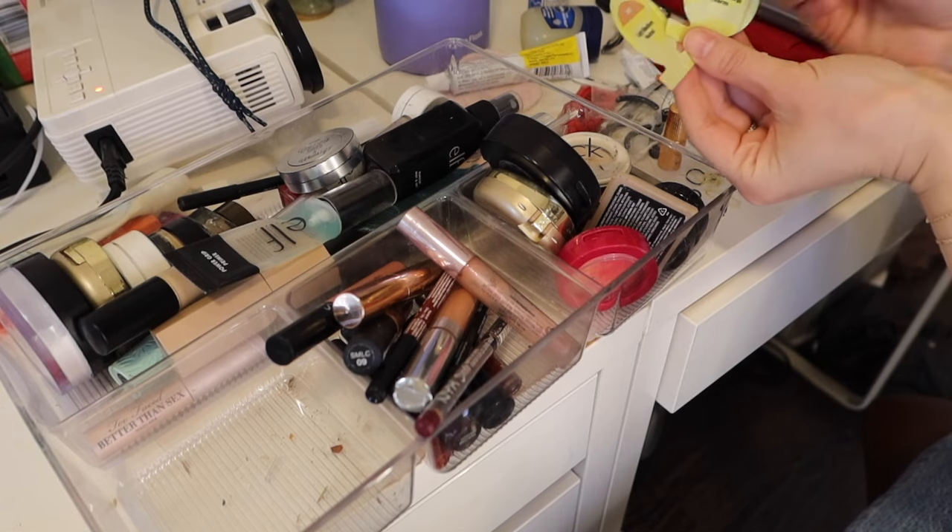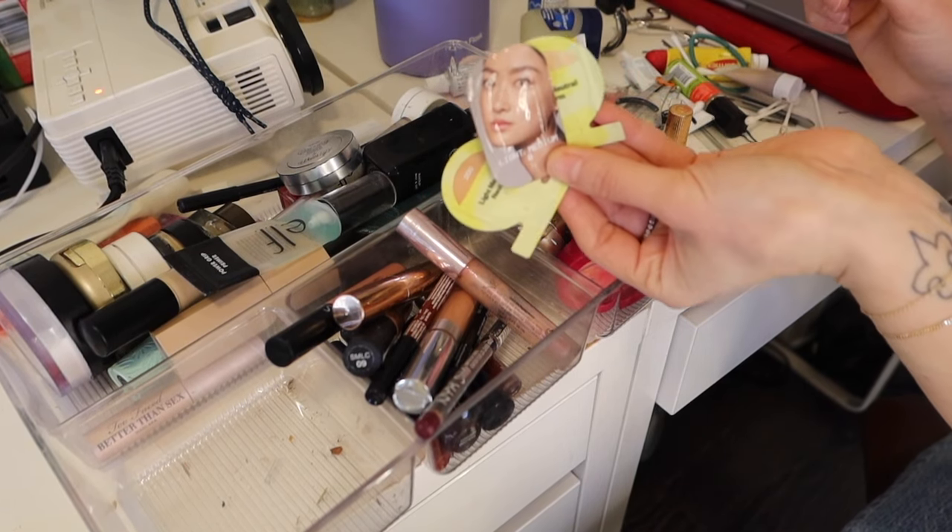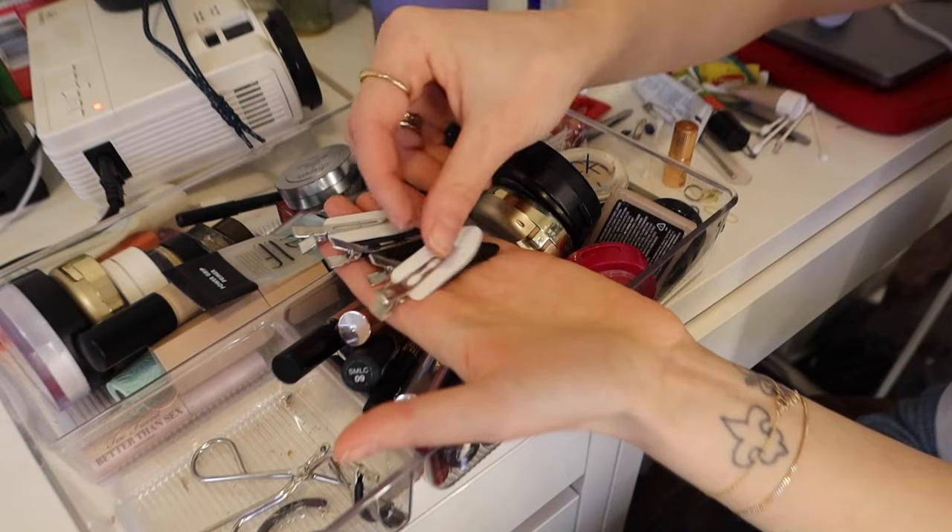I'm going to put back things that make sense to have nearby when you're doing makeup — obviously an eyelash curler, eye pencil sharpener, lip liner sharpener, hand sanitizer. I do have a lot of these little hair ties. I also have a bunch of little samples I'm just going to throw away — I was hanging on to them because I felt guilty, but I've never used them so they're just causing clutter. All these foil packets from makeup samples have to go.